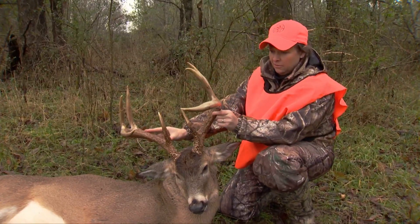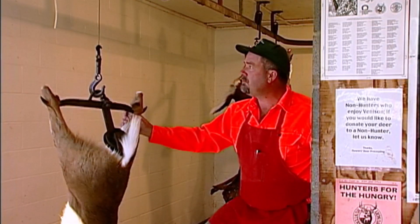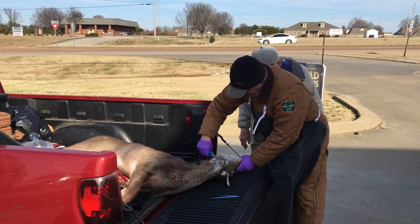People often ask how does TWRA fight the spread of CWD and how do we obtain our samples? We get the majority of our samples from hunters through submission at their processor or taxidermist, and when we need more to ensure we have the data needed for management decisions, we can go out and get more through adjustments to our sampling numbers.